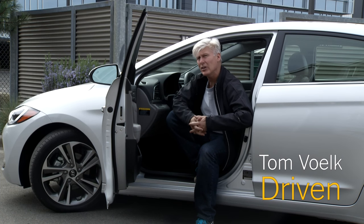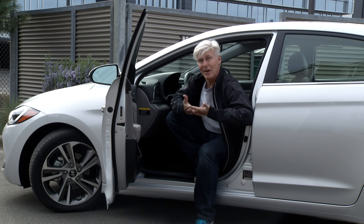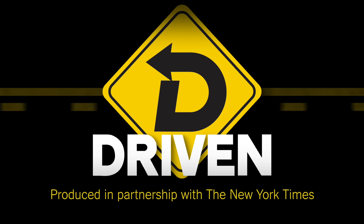That is my take on the 2017 Hyundai Elantra. Hope you found it informative, clever, witty — at least informative, hopefully in focus. That's Driven. I'm Tom Voelk.